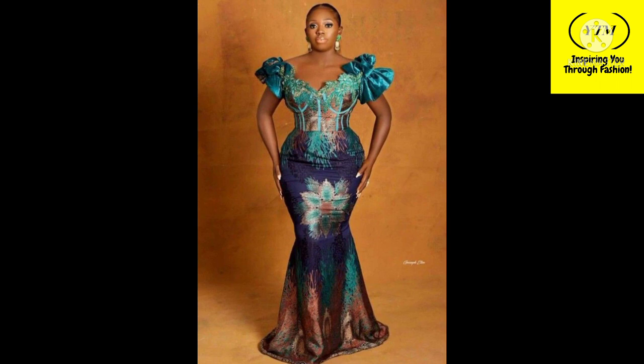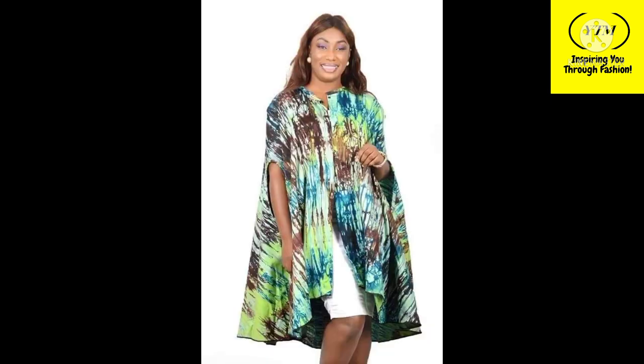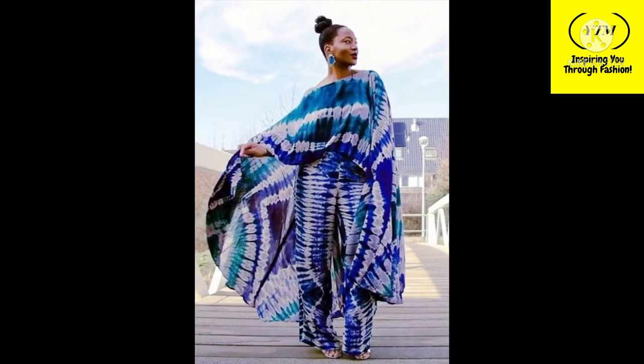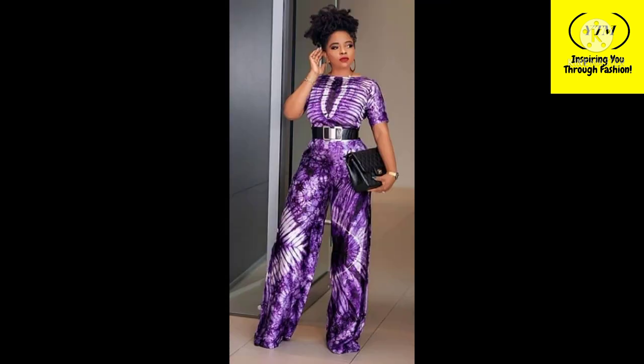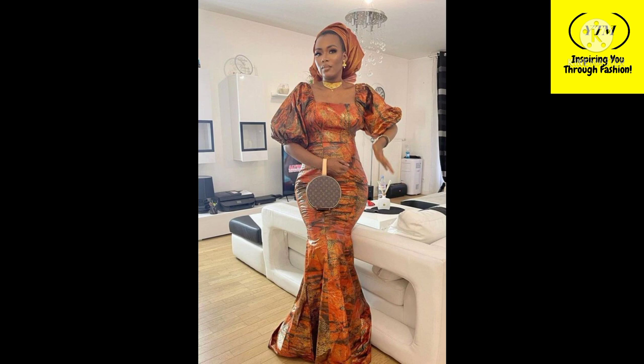Hello and welcome to my channel. If this is your first time here, you're highly welcome to yours truly Marie, your number one fashion inspiration channel on YouTube. If you're already a part of the family, thank you for stopping by again. On this channel you can find the latest and trendy Ankara styles, lace styles, corporate and casual outfits, hairstyles, shoe inspiration, and everything fashion.